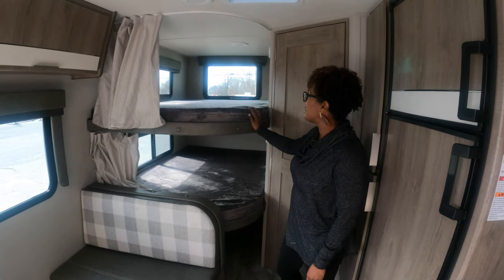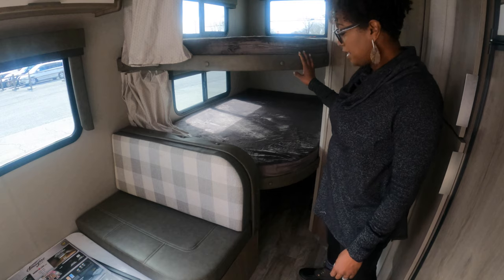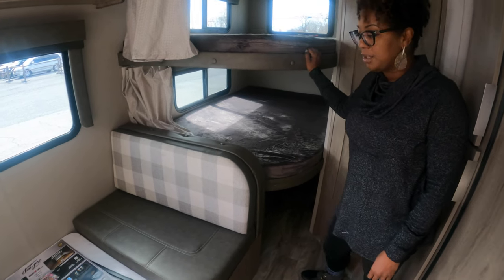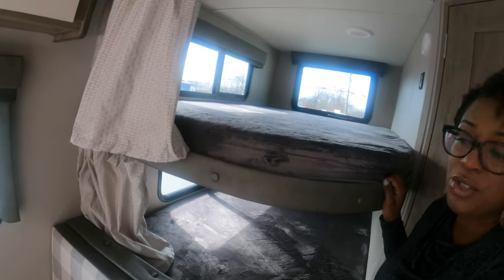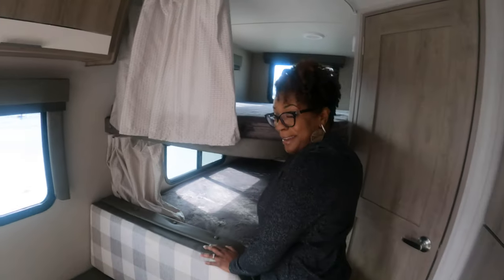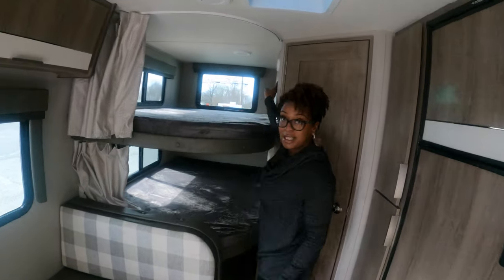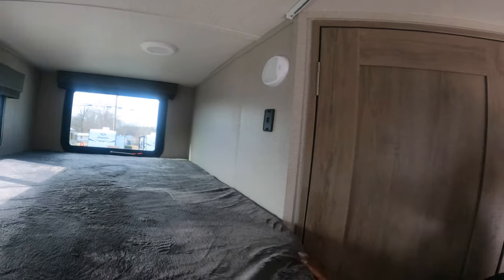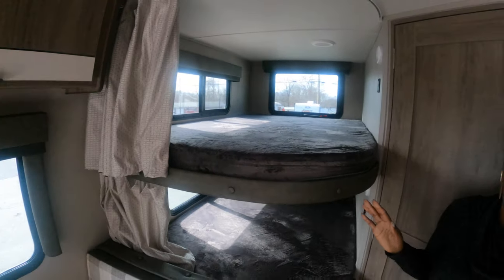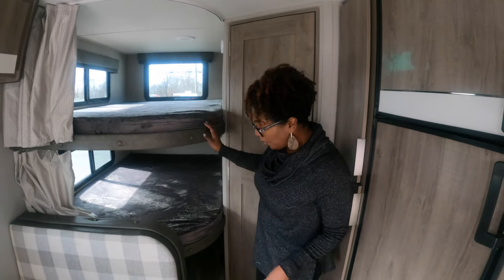Another cool thing is the bunk beds — these are full-size bunk beds, so an actual adult can get in there. There's probably a ladder in storage or under the RV. It has a nice privacy curtain, USB ports at the top so kids can charge their devices, and windows at both the top and the bottom bunk, which is great because a lot of times the person on top is just closed in. Plus you can do a ton of storage back in there.